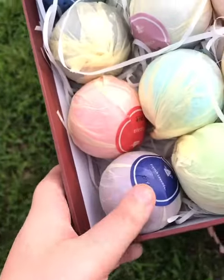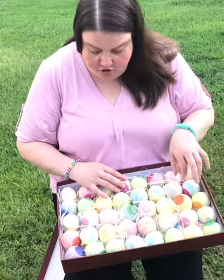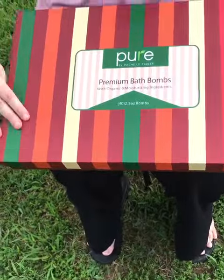They even have lime, joy, kindle — which is kind of a fruity smell — ginger, and coconut.